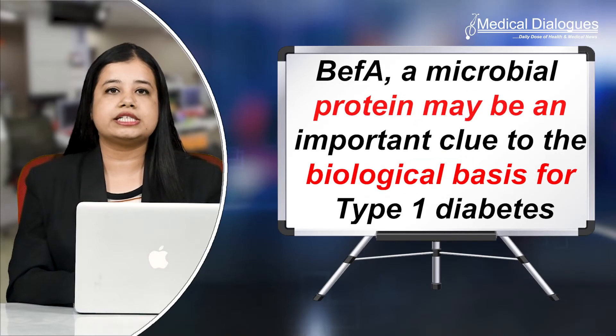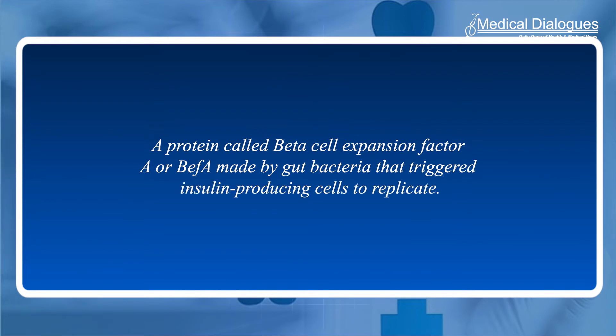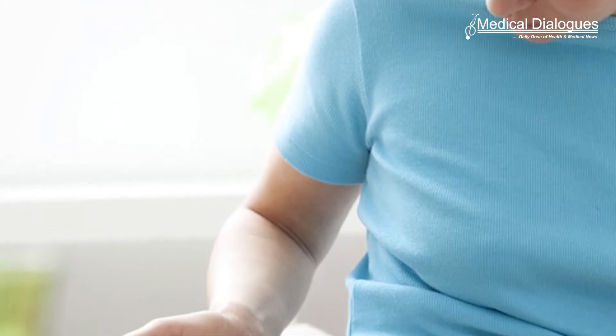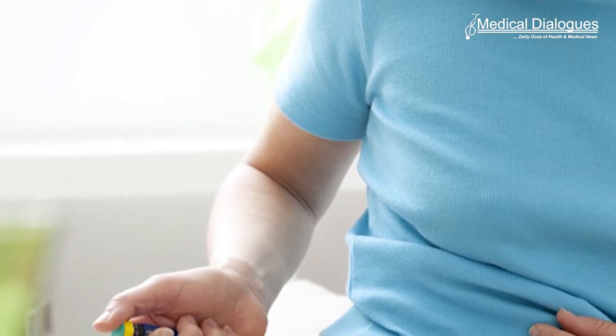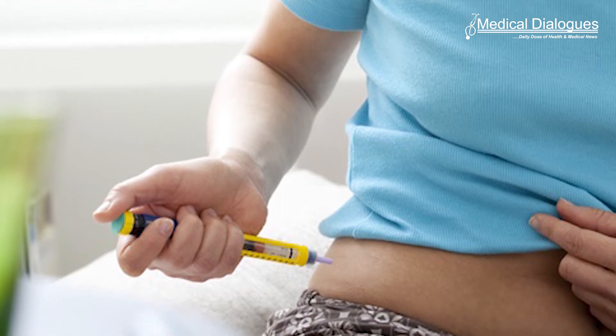New resource details the microbial origins of type 1 diabetes. Almost a decade ago, UO graduate student Jennifer Hampton Hill made a fortuitous find — a protein called beta cell expansion factor A, or BEF-A, made by gut bacteria that triggered insulin-producing cells to replicate. The protein was an important clue to the biological basis for type 1 diabetes, an autoimmune disease in which the pancreas can't make insulin.